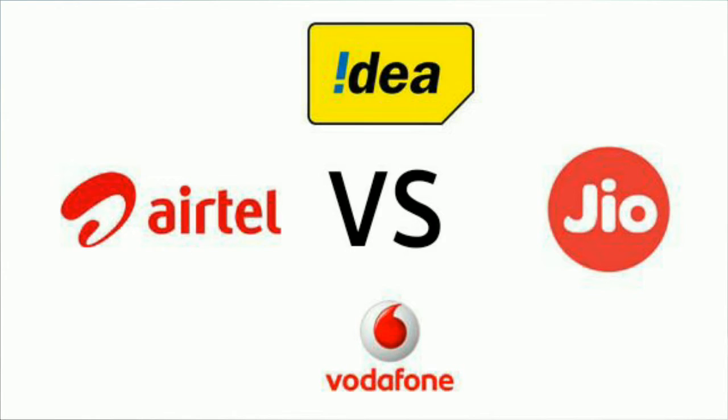4G speed is 11.86 MB per second. Reliance Geo speed is 8 MB per second. ATL is 11 MB per second. ATL is 8 MB per second.